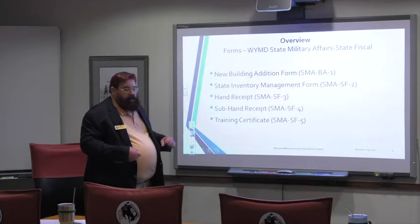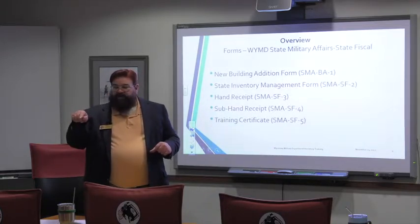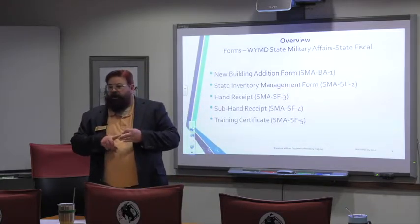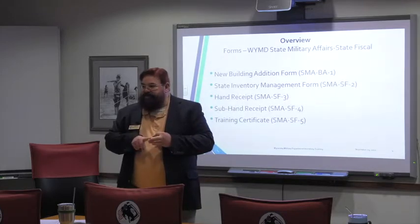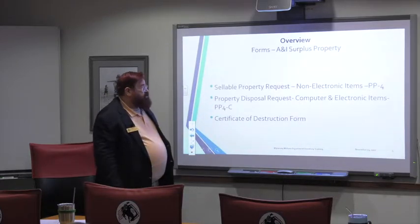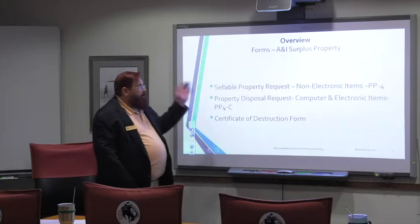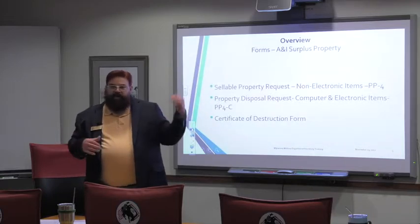And then we have a training certificate. We have separate training certificates — the original is in your folder in the front sleeve. Unlike other training certificates you may be used to, this training certificate has to be signed off by you, by your supervisor, and by the program manager. The program manager is the one responsible for ensuring that all the people on his sub-hand receipts have had this training. We're responsible to provide it, but the program manager is responsible for getting it done. Then we have state level property accountability forms — sellable property goes on when we turn it into state surplus, and virtually everything is trackable.